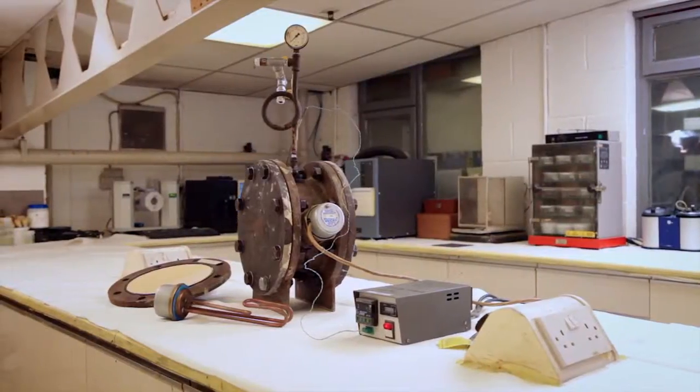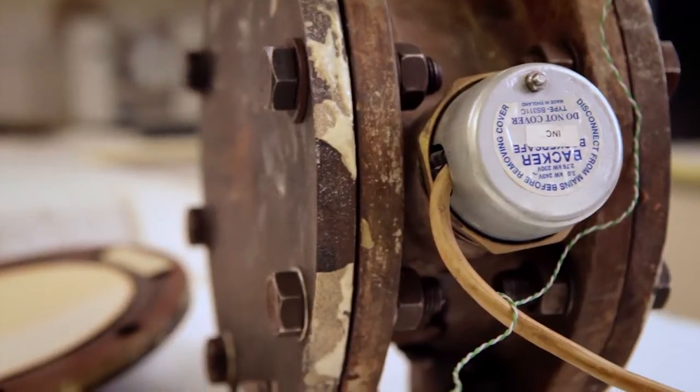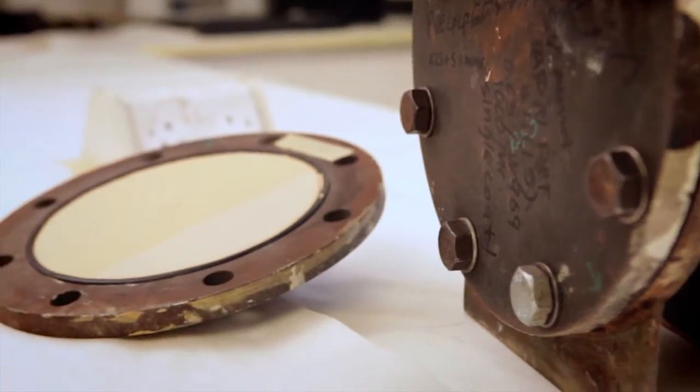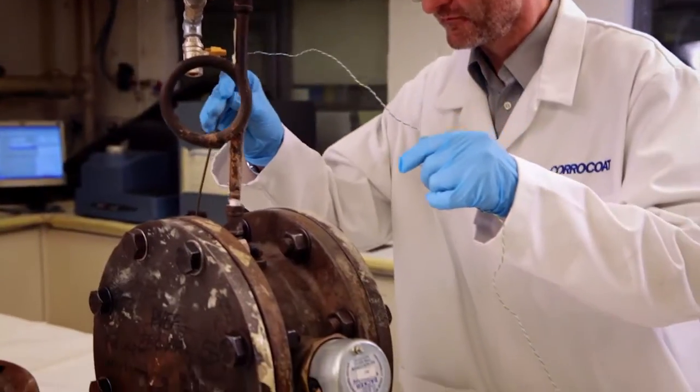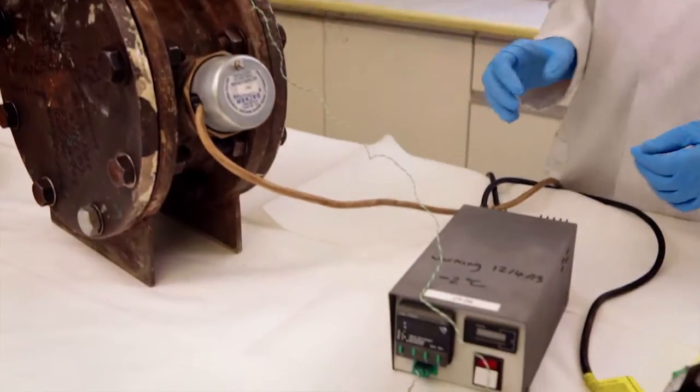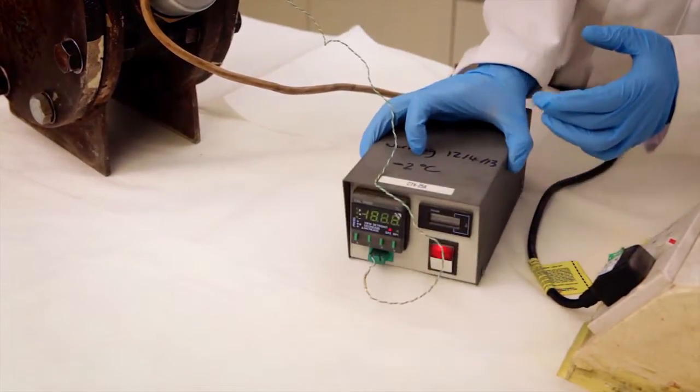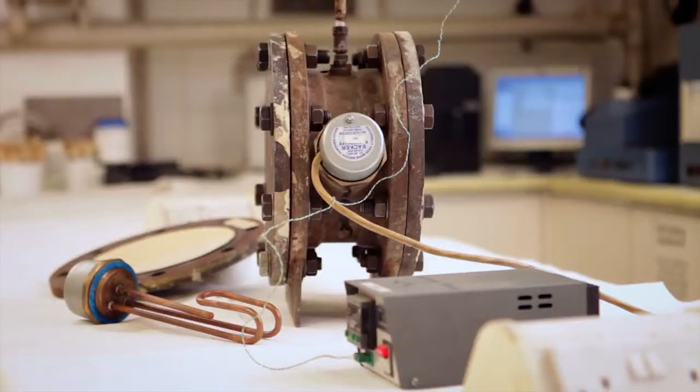Testing for the cold wall effect requires test cells such as this pressure cell, which can be used at test temperatures up to 200 degrees C. Plates are coated with the coating in question and immersed in the process environment at the required temperature and pressure. The cell may be cooled externally by air or water at the required temperature. Cold wall testing, cathodic disbondment testing, and water vapour permeability will give a good indication of the coating's performance.